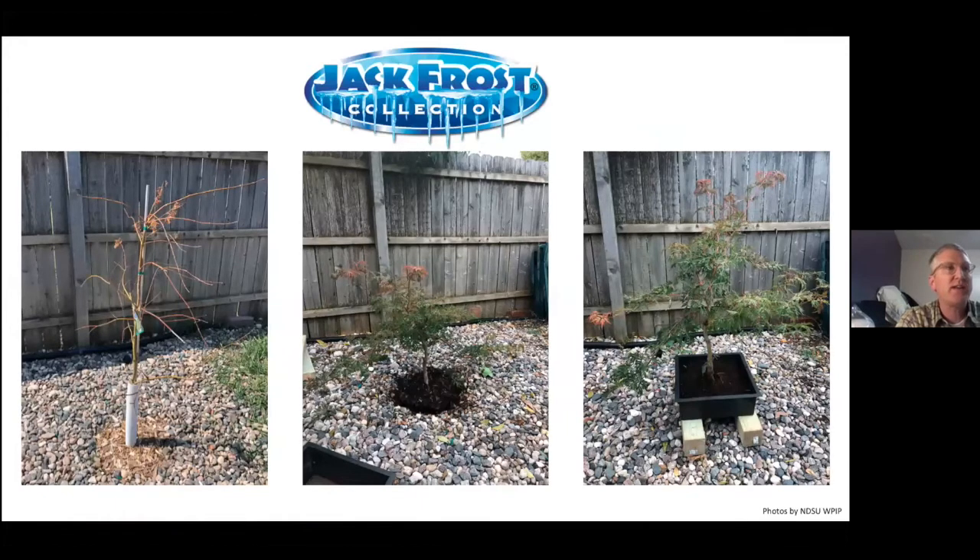I tried Ice Dragon in my own backyard, and you can see it died all the way back to the snow line. What I decided to do is dig it up and turn it into a bonsai plant — but that's really not what we want to do with our landscape trees.